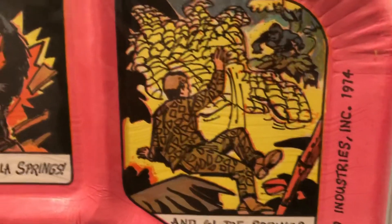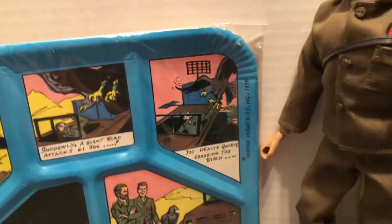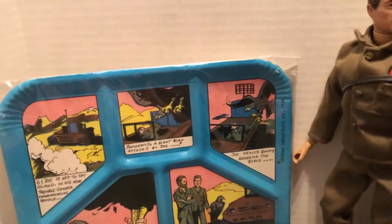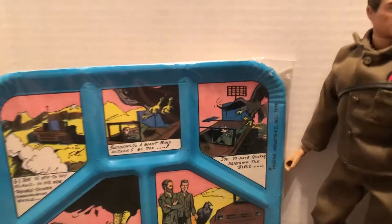Hasbro Industries, 1974. These were unused, obviously. They don't show them in most books I have — I have several books on G.I. Joe and Adventure Team. I think I only saw them once. Very rare indeed.